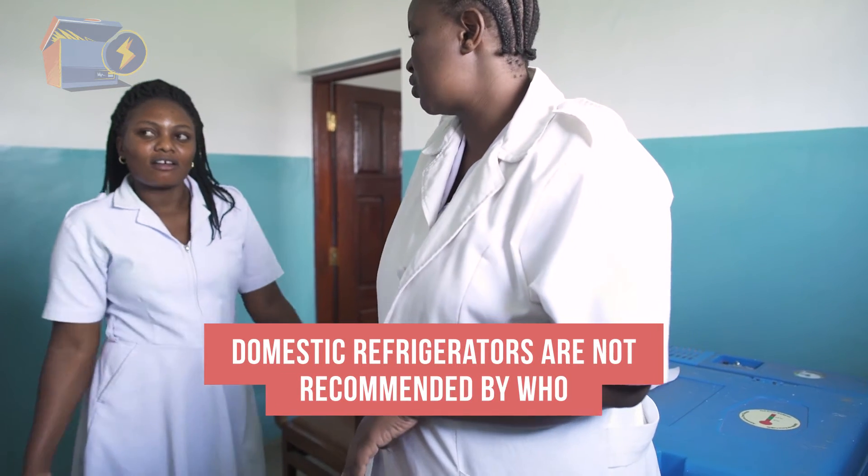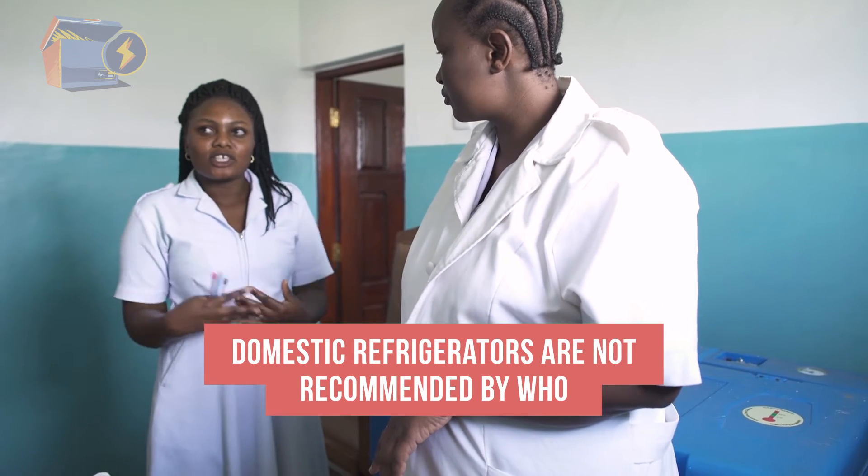You may wonder whether domestic electric refrigerators would work. While these models are sometimes used, they are not recommended by WHO.